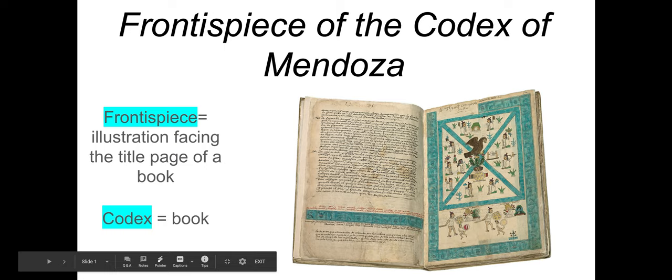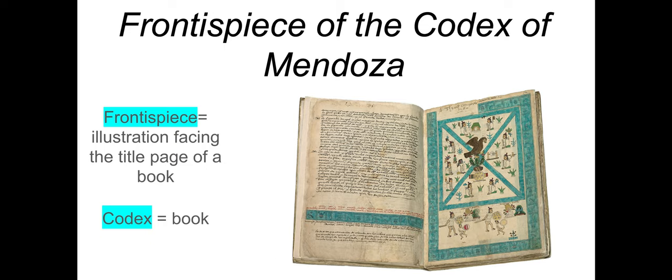The Frontispiece of the Codex Mendoza is a piece of art that shifts our geographic location quite dramatically. We were in Europe for a long period of time, going back and forth between the north and Italy where we were studying the Renaissance. And now we've sailed across the Atlantic Ocean and we are in the Americas. This piece is what's known as a codex — an ancient manuscript or book — and that should be one of your vocab terms.